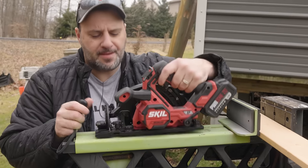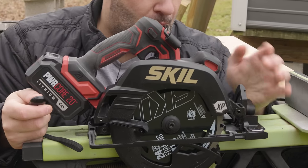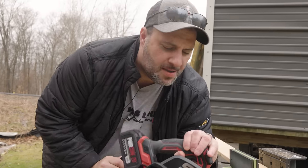You are correct — this is the brand new Skill seven-and-a-quarter right-bladed circular saw, Power Core XP to be exact. Let's do a little more slicing and dicing and talk about the specs of this saw.